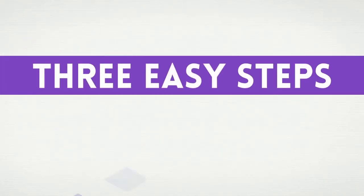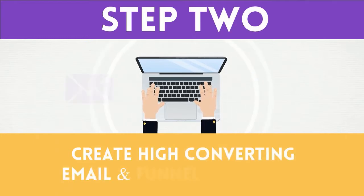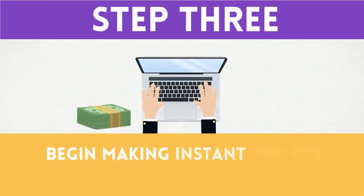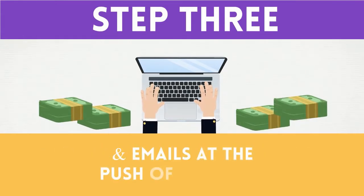Just three easy steps will help you make the most amount of profits ever. Step 1: log into our cloud-based platform. Step 2: instantly create high-converting email and funnel campaigns. Step 3: begin making instant profits the easy way with funnels and emails at the push of a button.